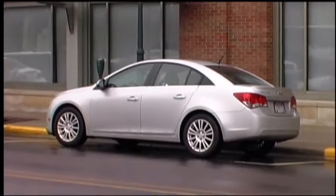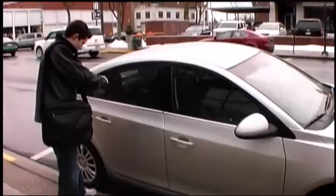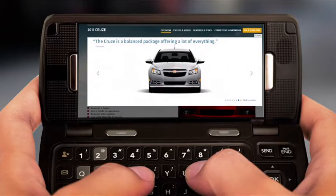We began by placing popular vehicle models around town with QR codes on the windows. The QR codes gave possible buyers an up-close, augmented reality look at the vehicle, right at the first moment of piqued interest and excitement.